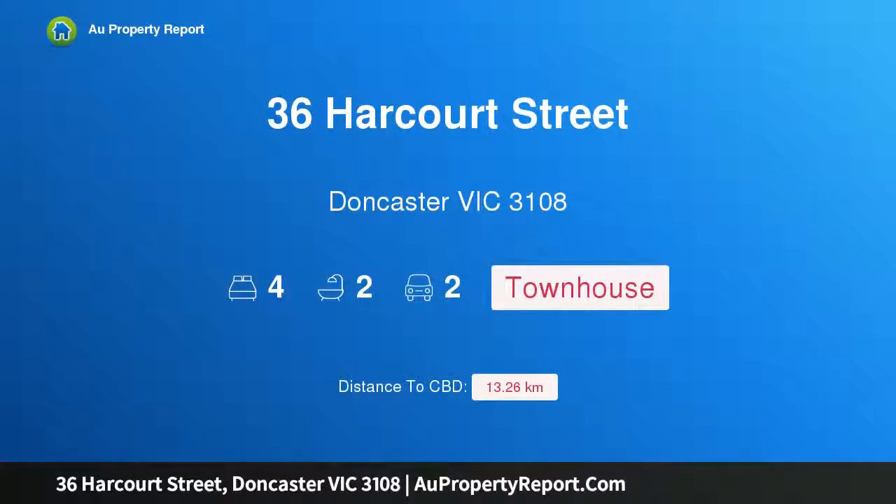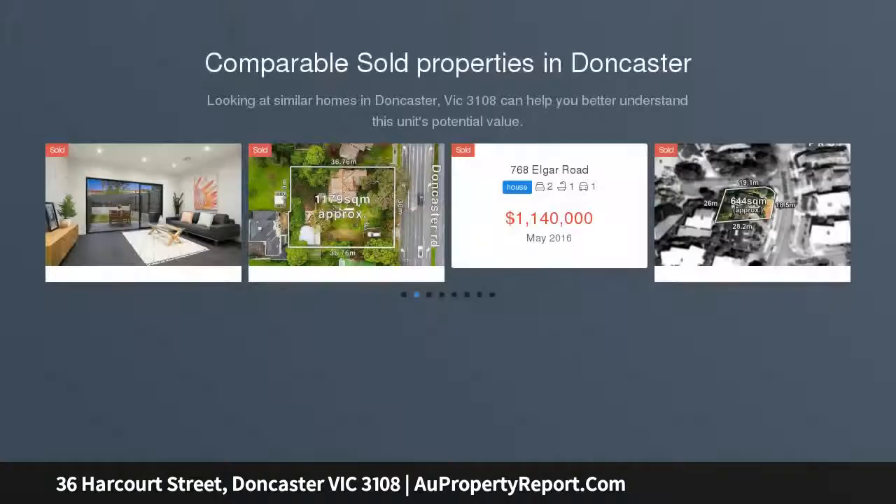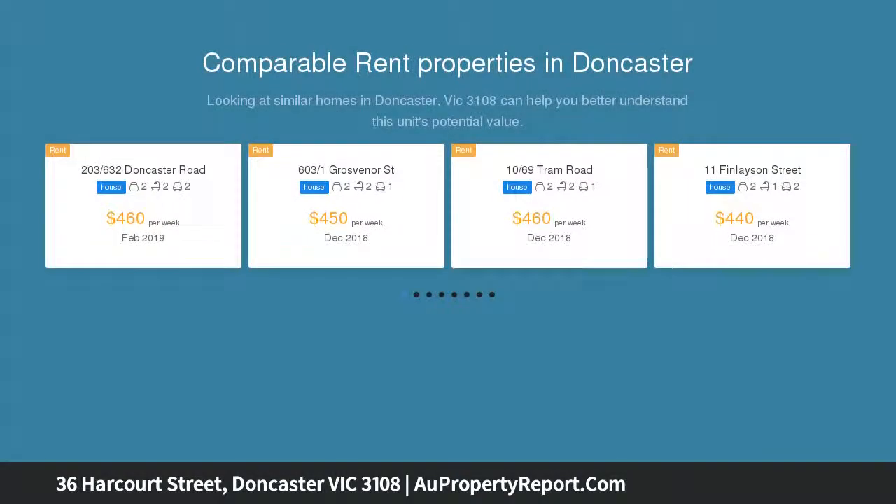Hi, I am glad to introduce Property 36 Harcourt Street, Doncaster Victoria 3108. Entertainer's Delight nestled in a pristine parkland setting. A true entertainer's delight — this spacious home is fully equipped for every aspect of modern family living.